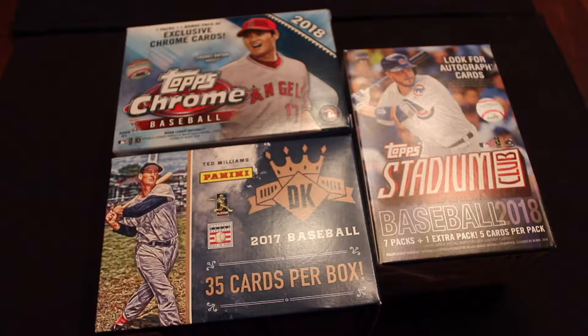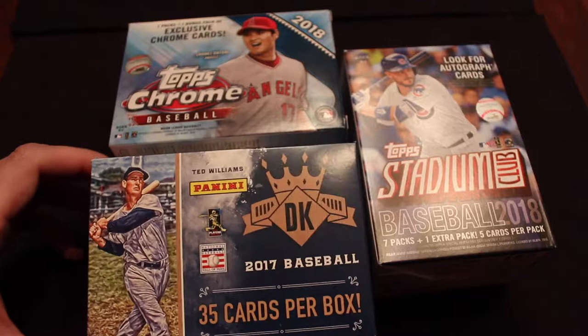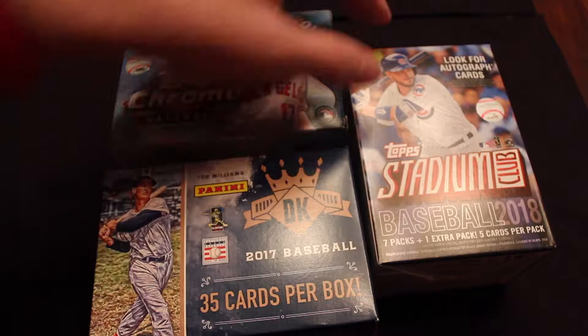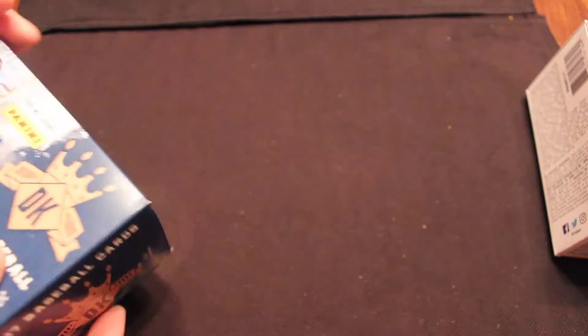A lot of these are starting to come down in price and going on sale. So I will do Diamond Kings, which you guys know is one of my favorite recent lines. Then we'll touch on Stadium Club — some great artwork in there, just great photography. And we'll end it off with Chrome. So we'll get started right here with 2017 Diamond Kings, and the other two boxes are 2018.